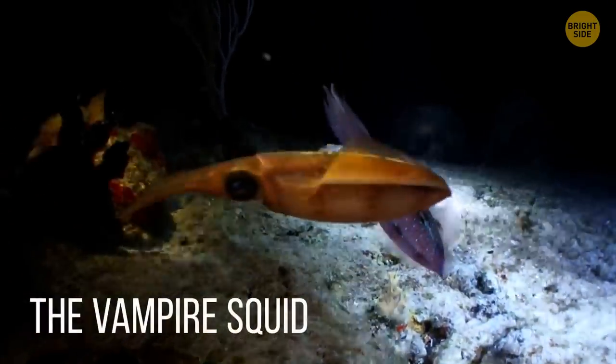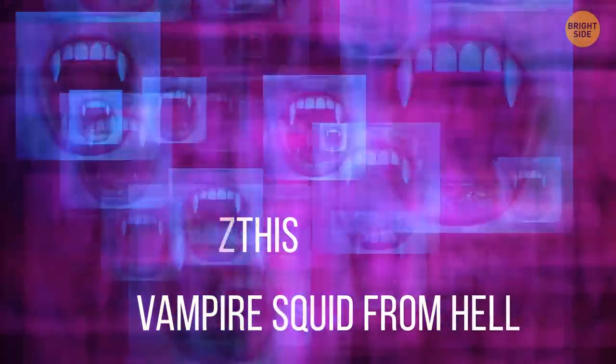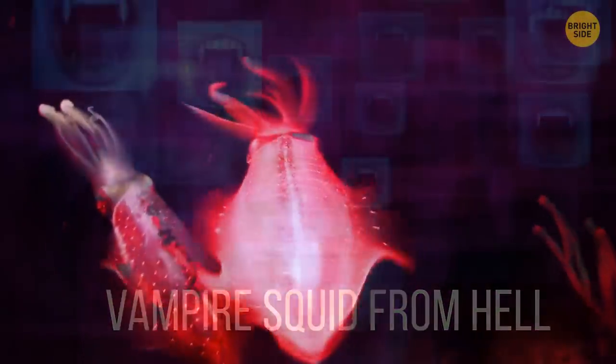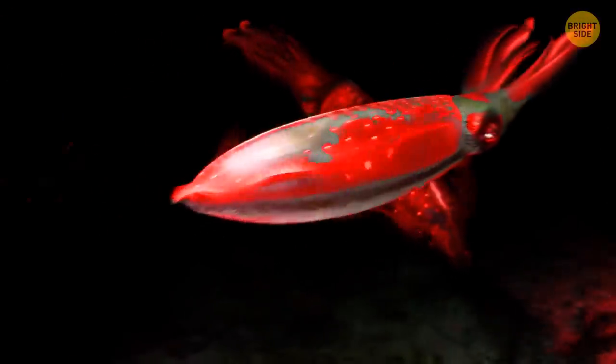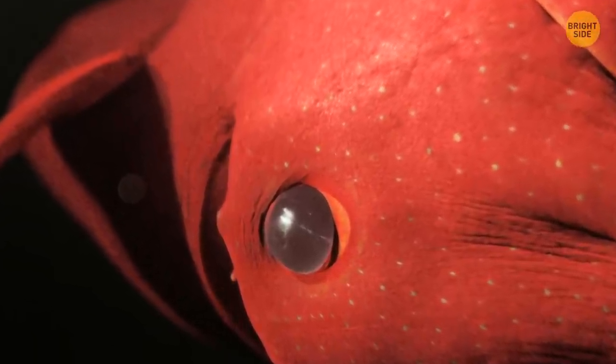The Vampire Squid. Its species name is Vampirotuthis infernalis, which translates to vampire squid from hell. Oh yes, this vampire squid means to terrify everyone with its name — its dark red color, its spikes at the bottom, and the scary fact that it can basically turn itself inside out.